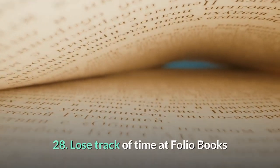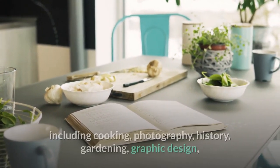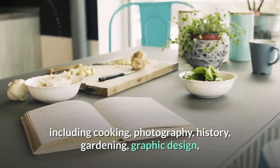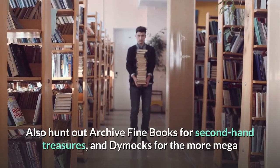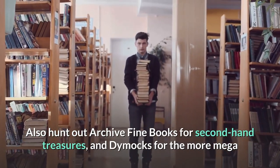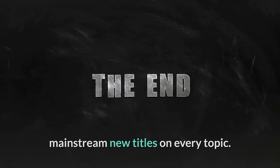28. Lose track of time at Folio Books. Browse through the extensive range of books in many subjects including cooking, photography, history, gardening, graphic design, art, fiction and much more. Also hunt out Archive Fine Books for second-hand treasures, and Dymocks for more mainstream new titles on every topic.